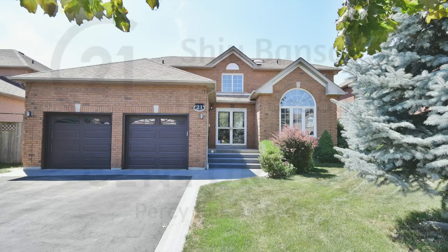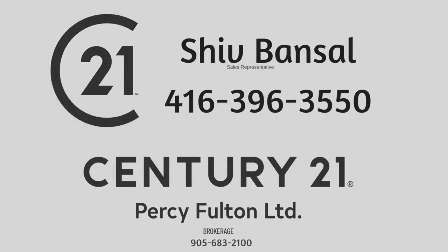Thinking of selling or buying? Call Shiv Bansill at 647-523-8201.